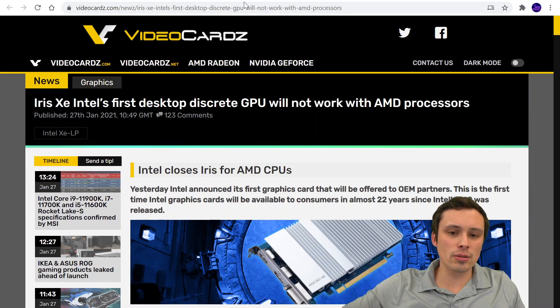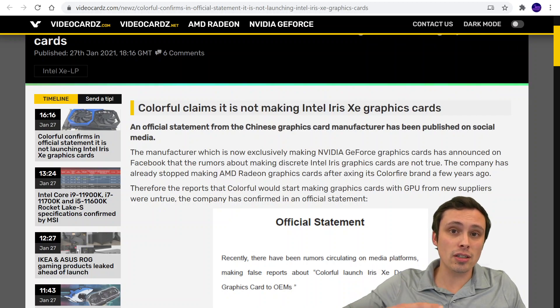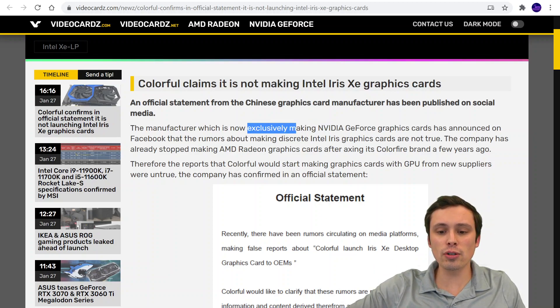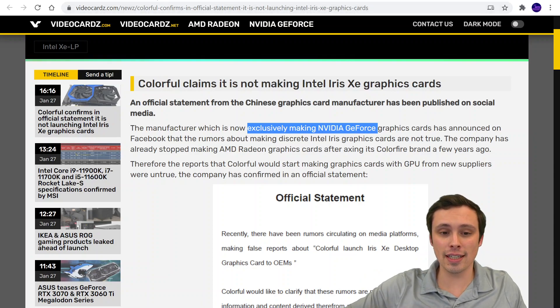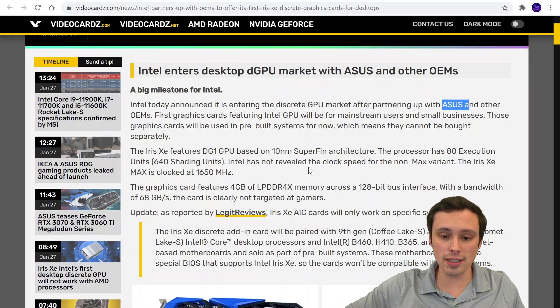In other related news, there had been rumors that Colorful was going to be one of the companies manufacturing this card, but they have denied that. That's interesting because Colorful has switched over to exclusively making Nvidia GeForce GPUs. So if they had also started making Intel cards, that would have been interesting — but that does not appear to be the case. We do know that Intel is partnering with Asus and some other OEMs to manufacture these.